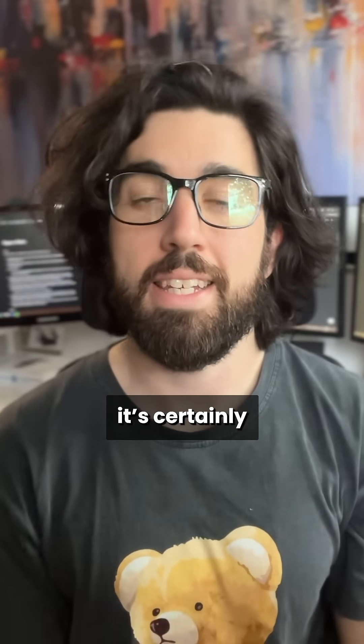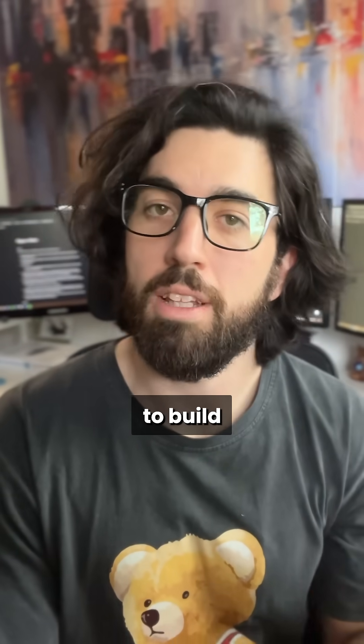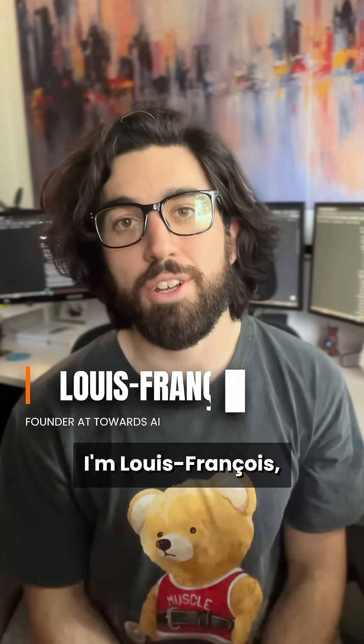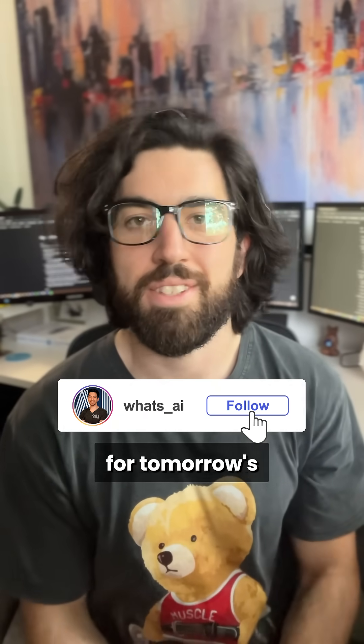So my verdict is: certainly promising, but overhyped for now. It's really cool to build quick prototypes, just like Claude Code, which I'll cover tomorrow, but you still need experience to best leverage it. Let me know if you agree. I'm Louis François, co-founder and CTO at Towards the Eye — follow me for tomorrow's No BS Roundup.